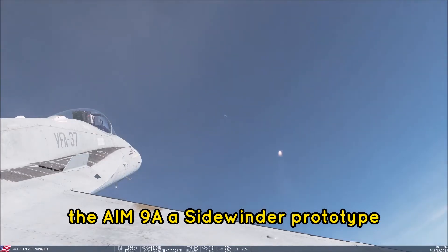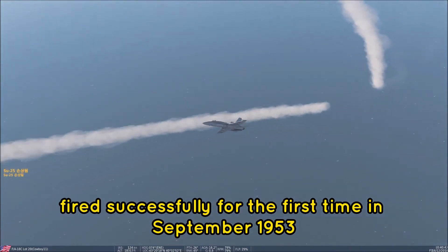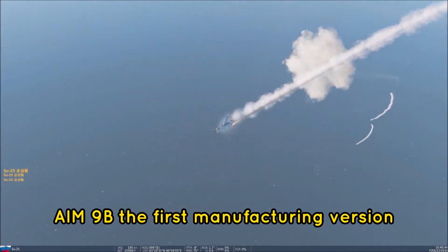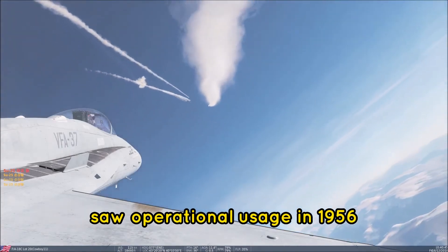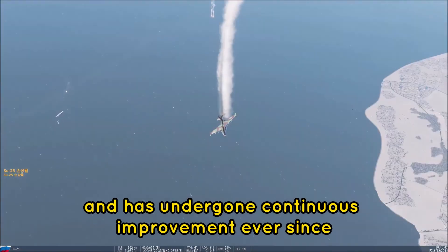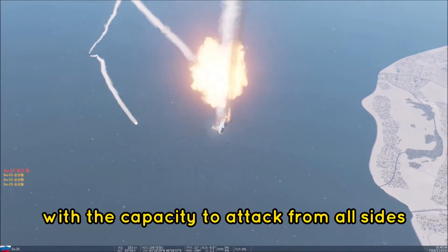The AIM-9A, a Sidewinder prototype, fired successfully for the first time in September 1953. The AIM-9B, the first production version, saw operational usage in 1956 and has undergone continuous improvement ever since.